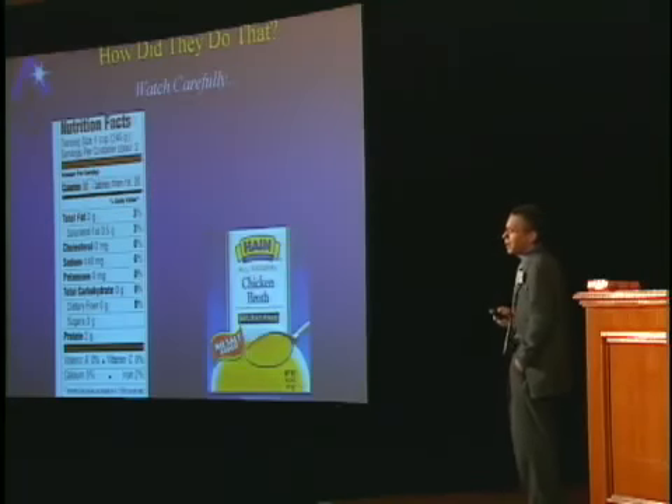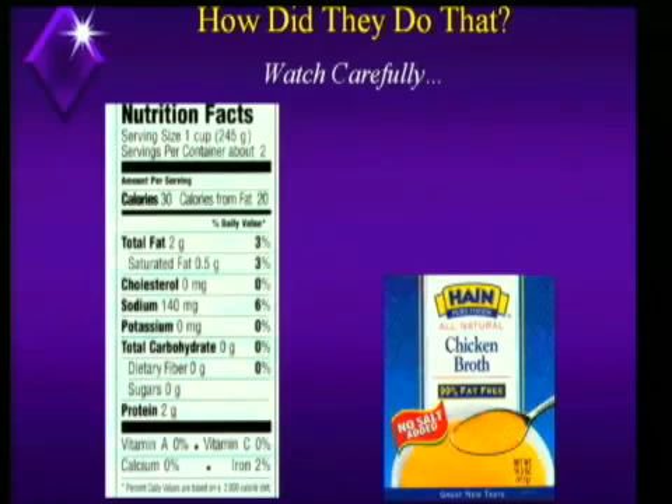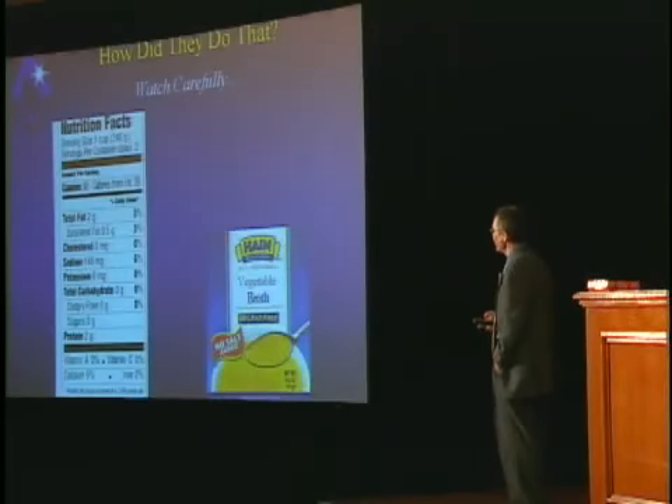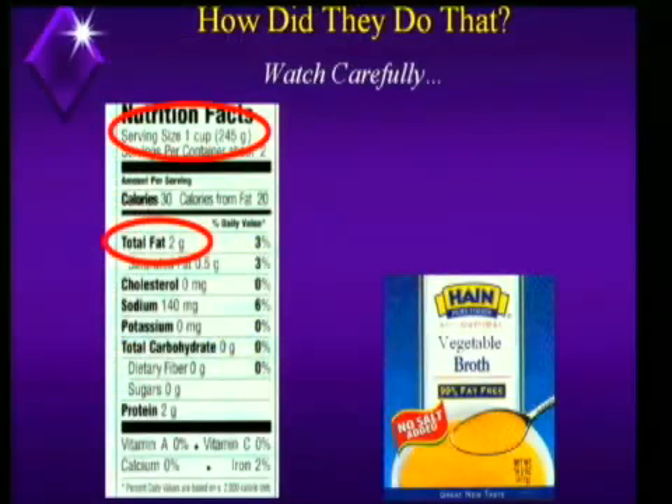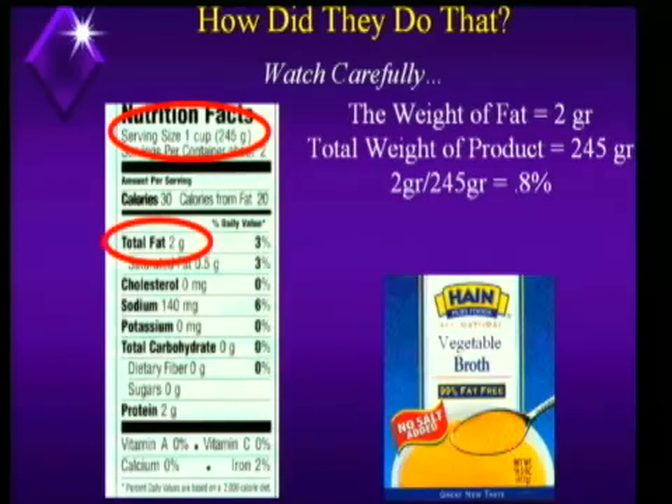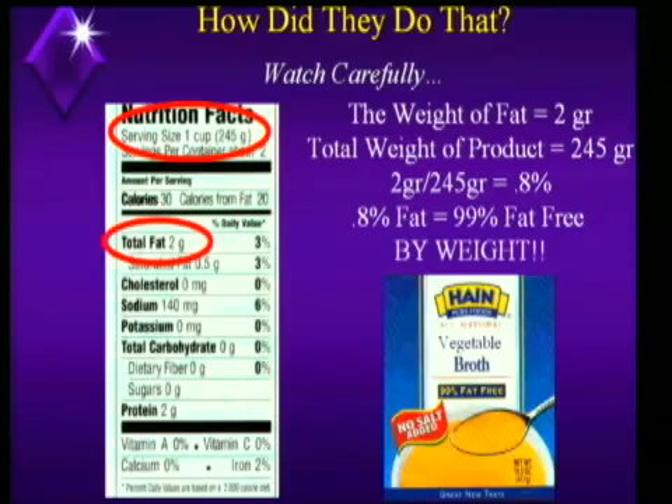So how do they do it? Watch carefully. We're going to look at some numbers that I told you to never look at again. The only reason I'm going to allow you to look at them is because we're doing it under my supervision — don't try this at home alone. Look at the weight of fat per serving: two grams. Then look at the weight of the serving. Notice these numbers aren't in bold and they're not next to each other, so if you don't know to do this, it's not easy to figure out. Take the weight of the fat, divide it by the weight of the serving, and you get 0.8% fat — which rounds up to 1% fat, or 99% fat-free by weight.